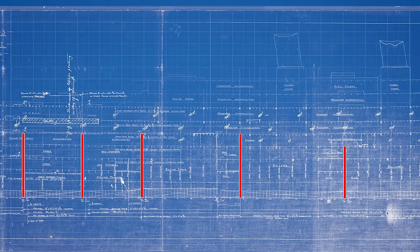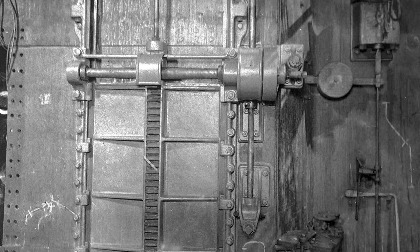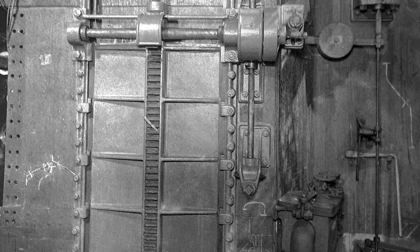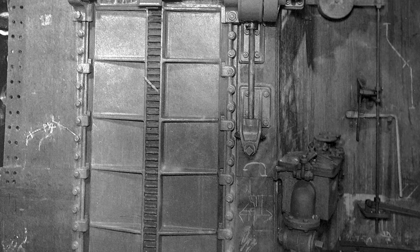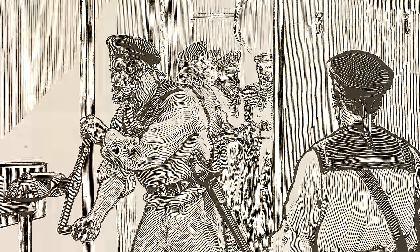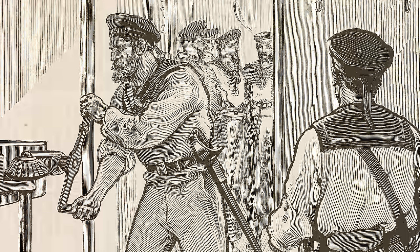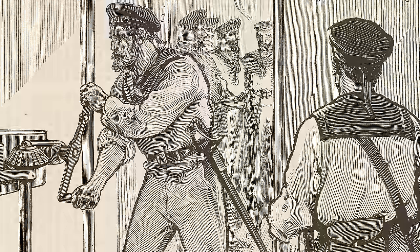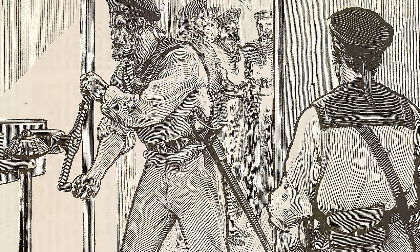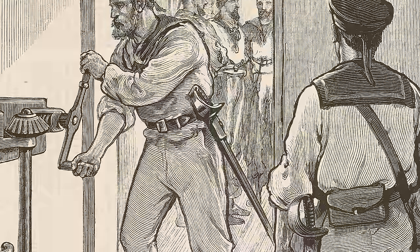If the hull was damaged in one spot, the flooding would be contained to that one compartment. In later years, watertight doors could be closed electronically from the bridge, but in the Empress of Ireland's day it was still largely a manual process. The crew were trained and drilled in an emergency to take heavy brass keys and manually hand crank the two dozen watertight doors shut. In practice tests, this could be done in less than three minutes, which is fairly impressive.